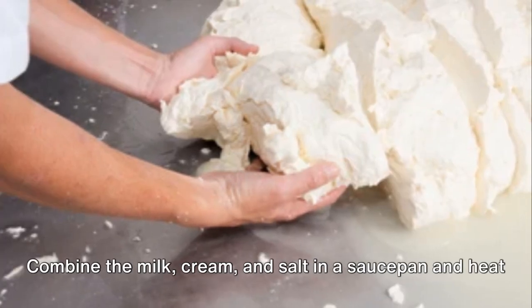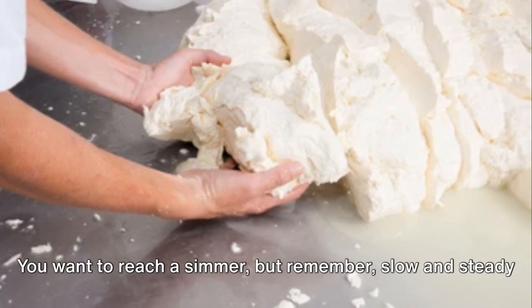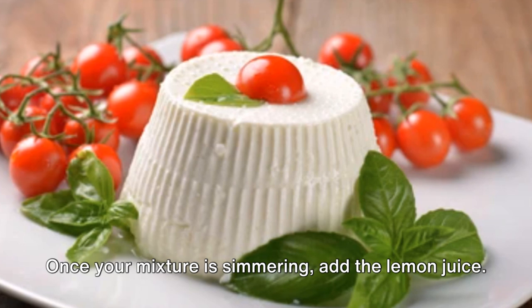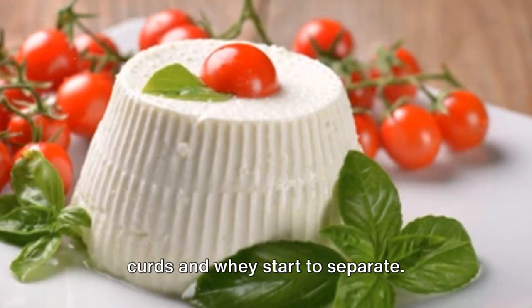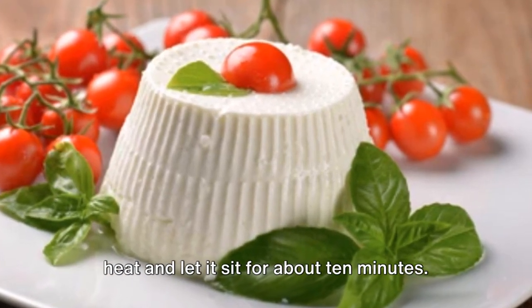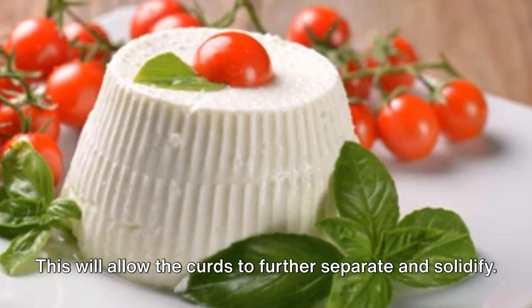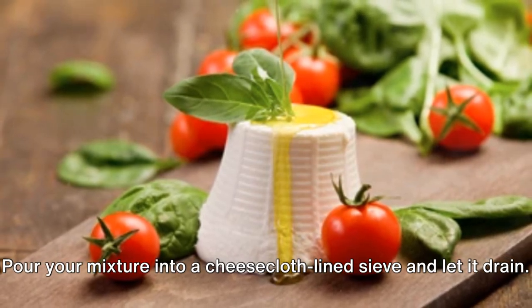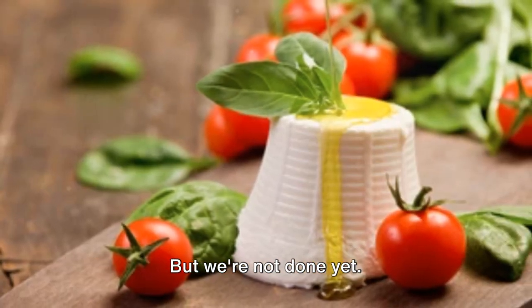Now let's get down to business. Combine the milk, cream, and salt in a saucepan and heat them gently. You want to reach a simmer, but remember — slow and steady wins the cheese race. Once your mixture is simmering, add the lemon juice. You'll see the magic happen right before your eyes as the curds and whey start to separate. After a couple of minutes, remove your saucepan from the heat and let it sit for about 10 minutes. This will allow the curds to further separate and solidify. Then it's time to strain — pour your mixture into a cheesecloth-lined sieve and let it drain. What you're left with is fresh, homemade ricotta.